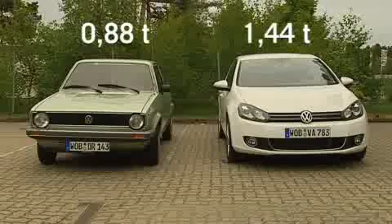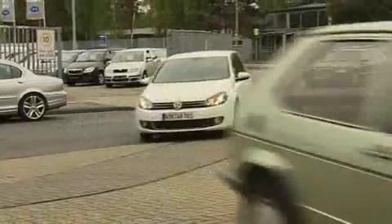How could it be that the same car, after five facelifts and redesigns, has suddenly gained 660 kilograms?